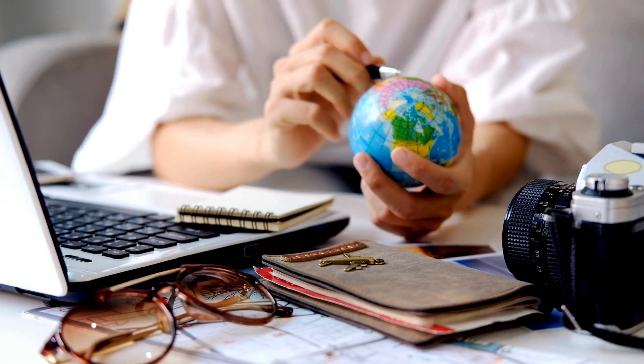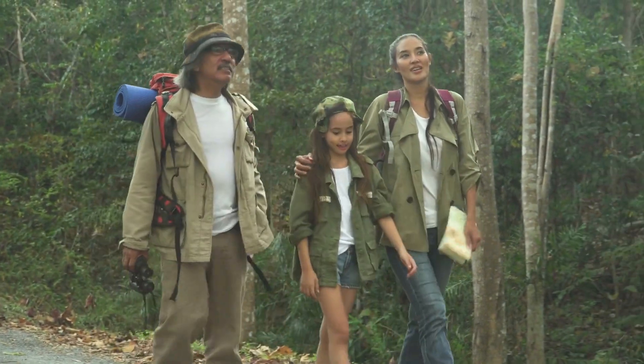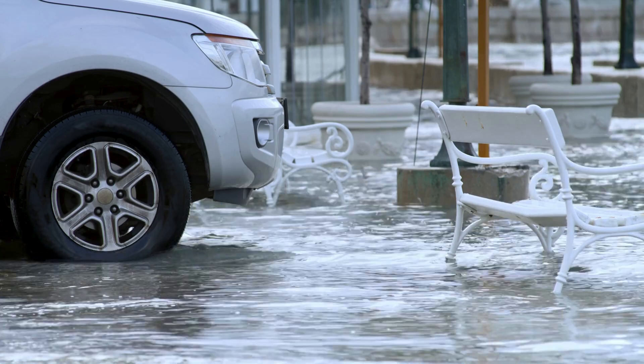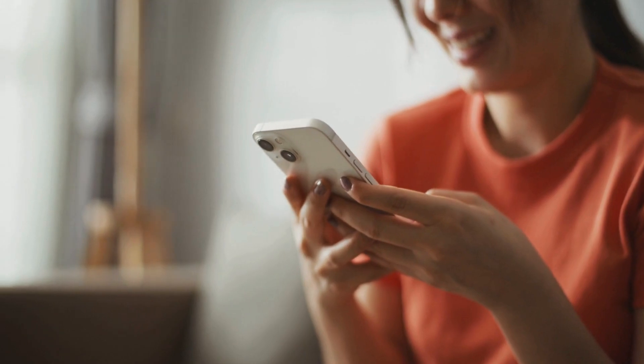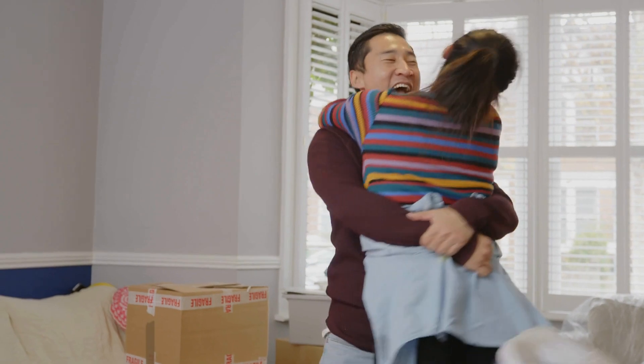Let's talk real-world impact. A traveler finds hidden gems in a new city with personalized AI suggestions. A commuter avoids flooded roads thanks to real-time weather alerts. A cafe owner gains trust because fake reviews are caught early. Google Maps with AI isn't just smarter — it's more human, adapting to how we live, move, and make decisions.